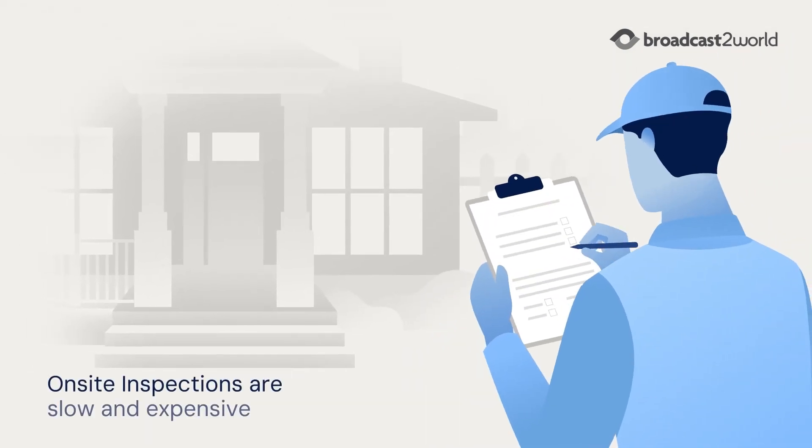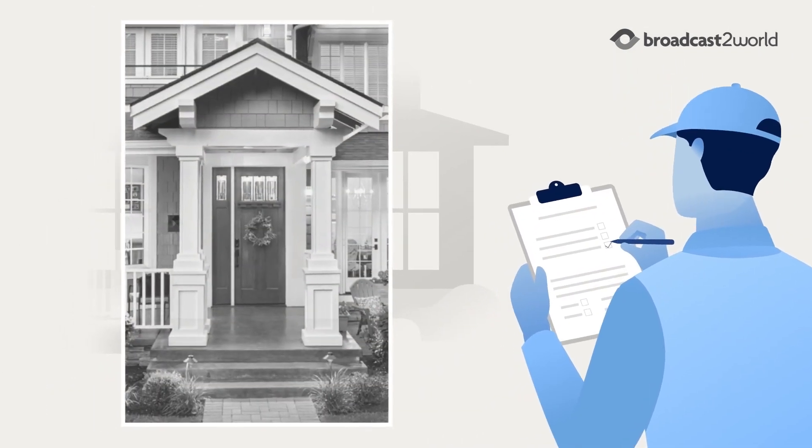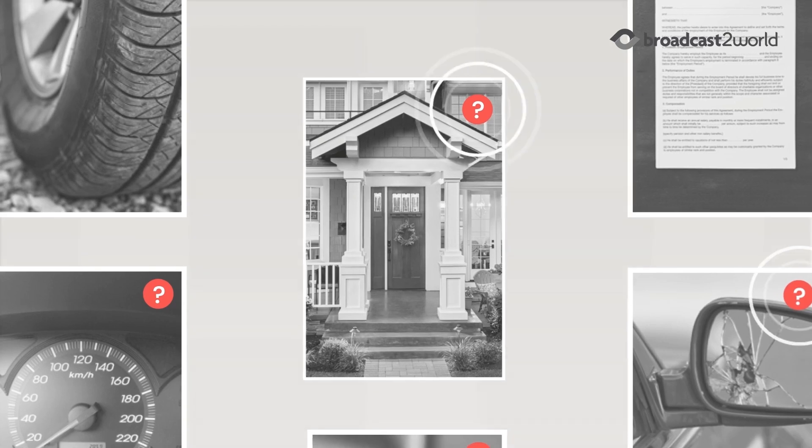On-site inspections are slow and expensive. Conventional virtual assessments lack security and detailed insights.